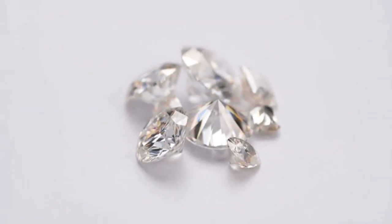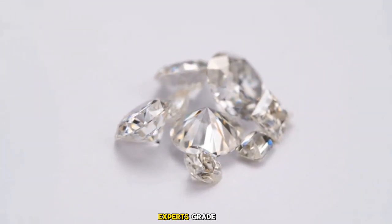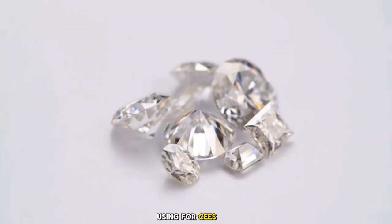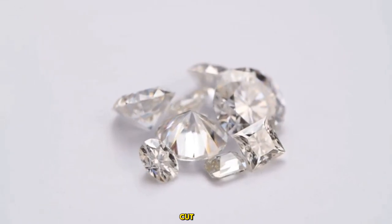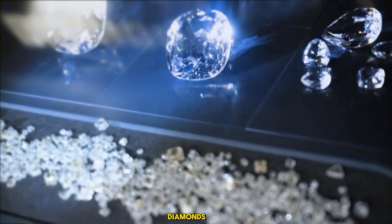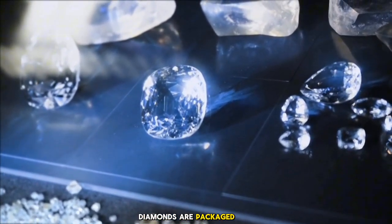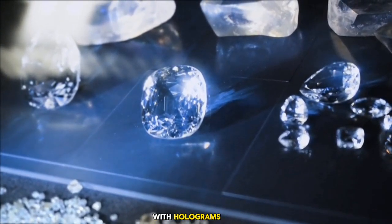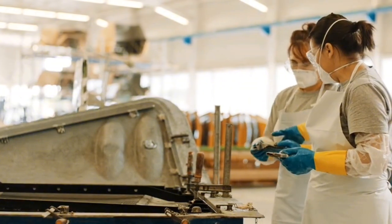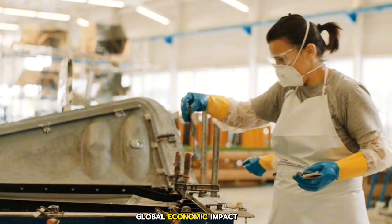Grading, certifying, and packaging USA lab-grown diamonds: with polishing done, experts grade diamonds using the four Cs — carat, color, clarity, and cut. Certifications from labs like GIA generate millions in consumer confidence and sales. Diamonds are then packaged in secure cases with holograms, with USA factories ensuring traceability, readying products that generate global economic impact.